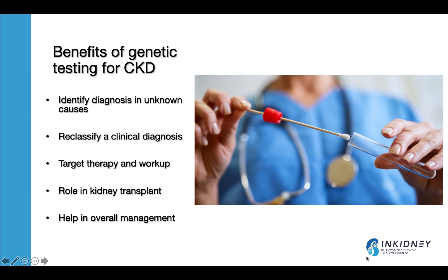This allows the test to be done in less time with reduced sample size and low cost. That is a major development in the last few years in medicine in general and kidney health too. So what are the benefits of testing for chronic kidney disease? Genetic testing is helpful for identifying diagnosis of uncertain causes of kidney disease, reclassifying a clinical diagnosis, targeting therapy and workup, and it has a good role in kidney transplant and overall management of kidney patients.